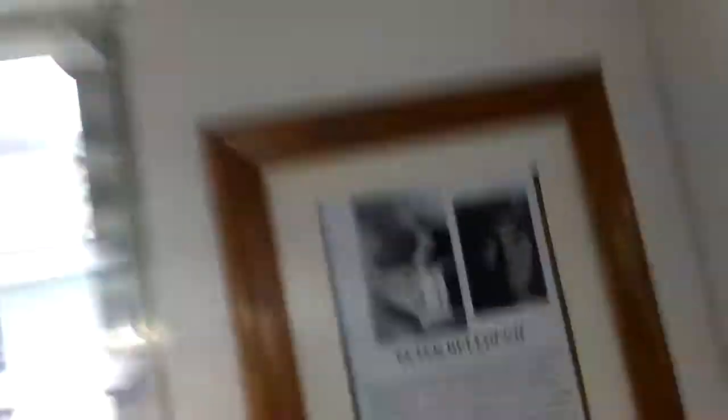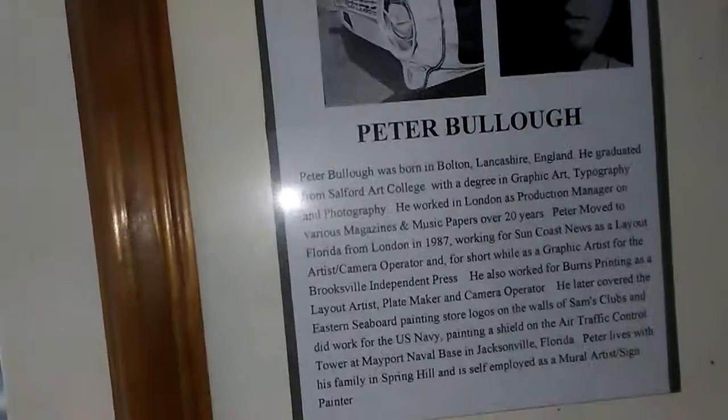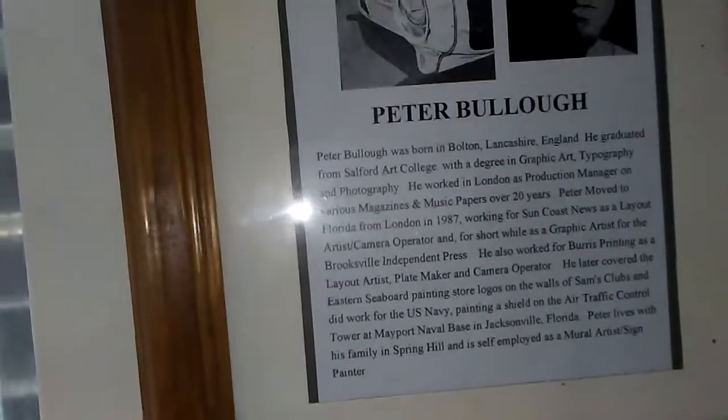This guy is on the wall! Those two frames on the wall to the right there — that's my resume, right there. Look at that: movies, magazines, music, papers — 20 years over in London, then came across the pond to share that stuff over here with us. Pretty awesome.